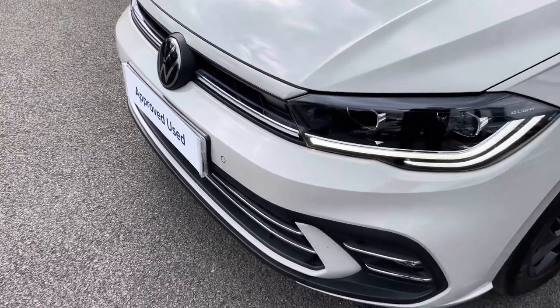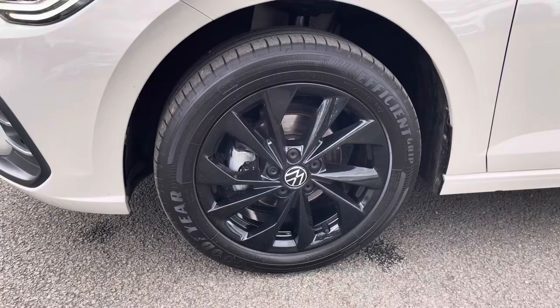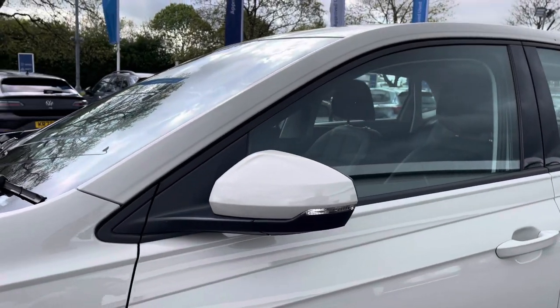At the front you'll benefit from those full LED headlights providing fantastic vision in all conditions. You've also got these beautiful 16 inch Palermo gloss black alloy wheels that finish off the exterior perfectly, with power folding heated wing mirrors.